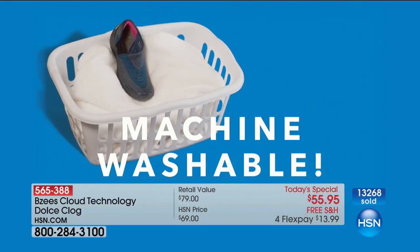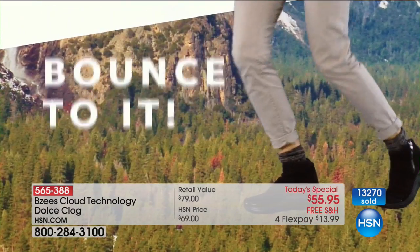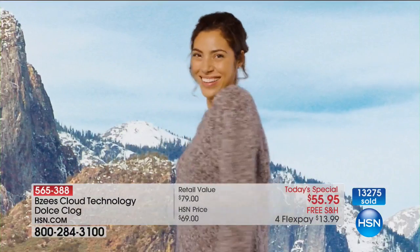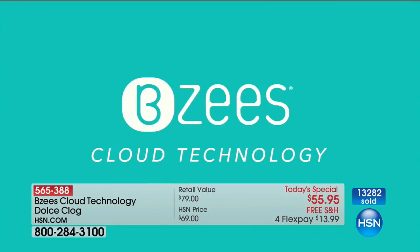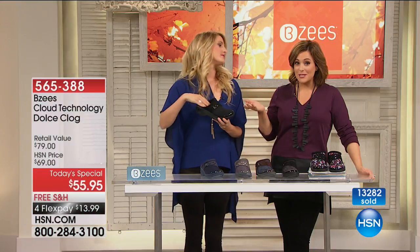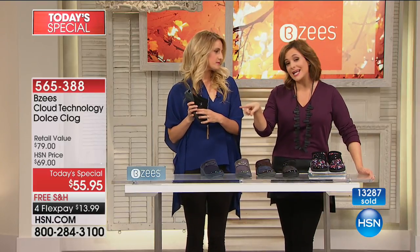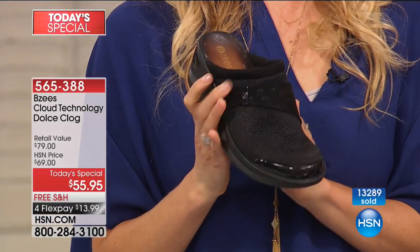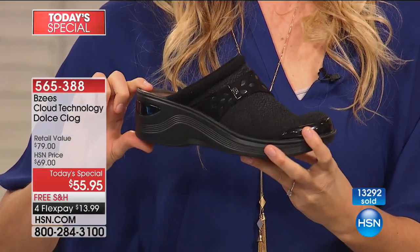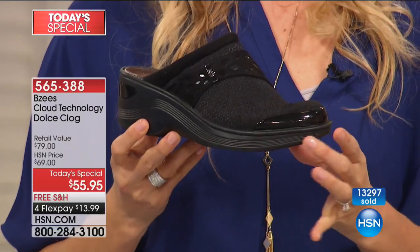I've got a closet full of shoes I never wear — I don't want to give them away because I paid too much, but I'm not wearing them. They're gathering dust. That's why many of you are buying more than one pair today with the flex pay at $13.99. You can buy a solid or a print. Many of you saying yes and buying more than one because these are the ones you really reach for day after day, on weekends, on special occasions.